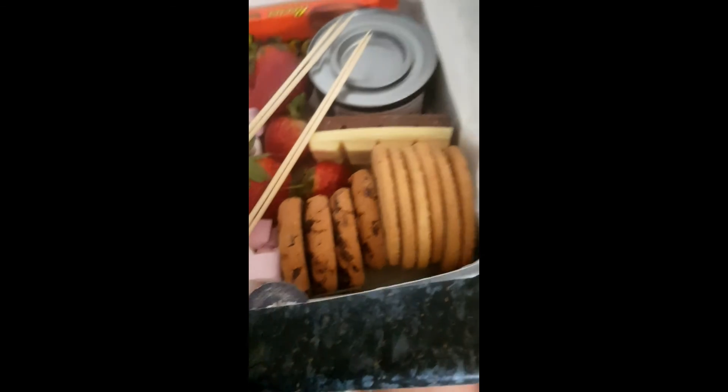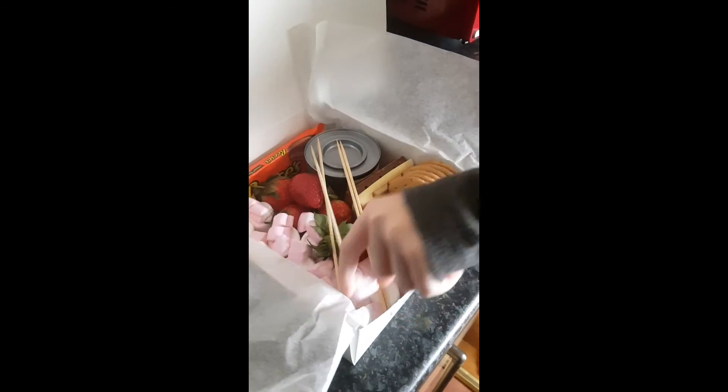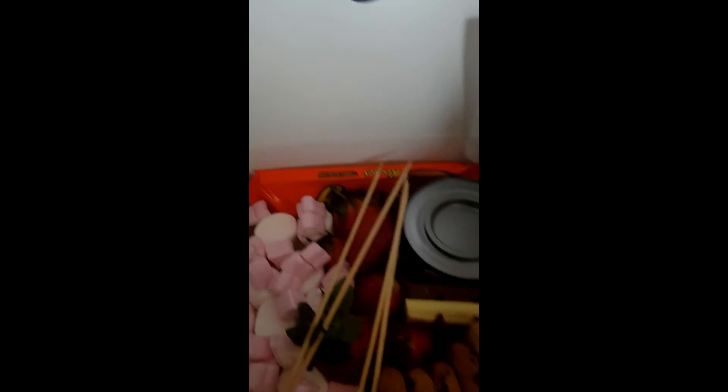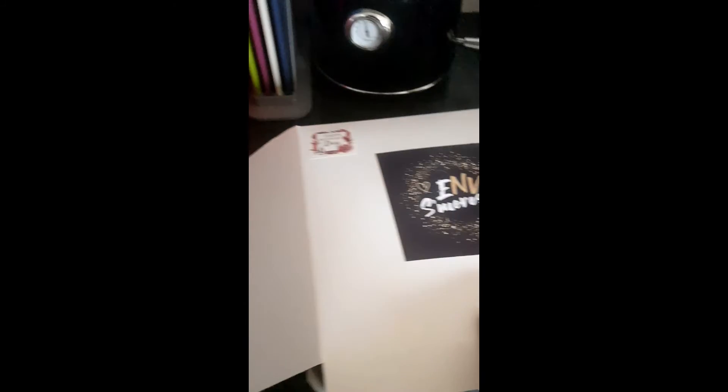This evening I shall be enjoying a nice Chinese, followed by a box from Envy S'mores which I treated myself to. There's a little cooker to cook them on. We're going to enjoy them — Lou is going to taste one of the marshmallows for testing. That is this evening's joys.